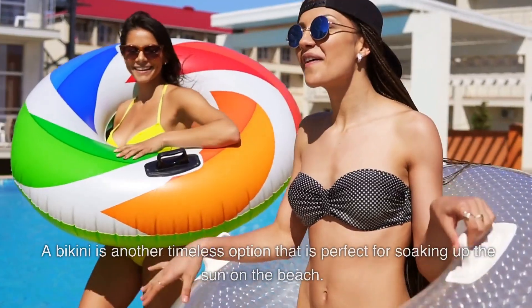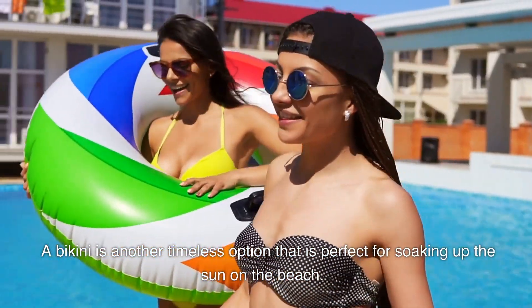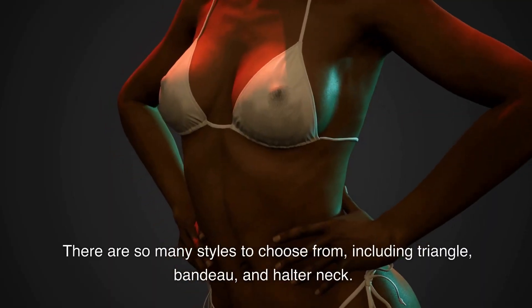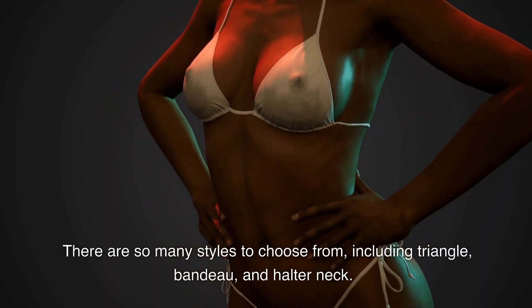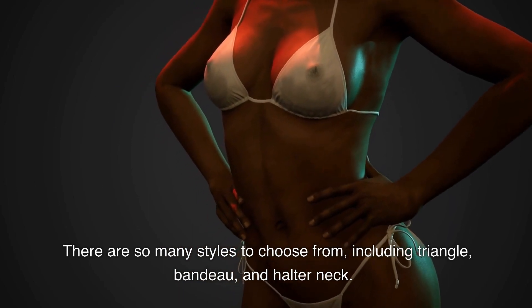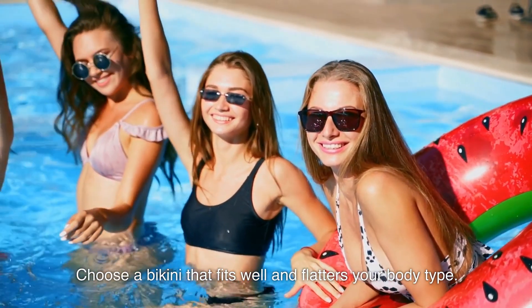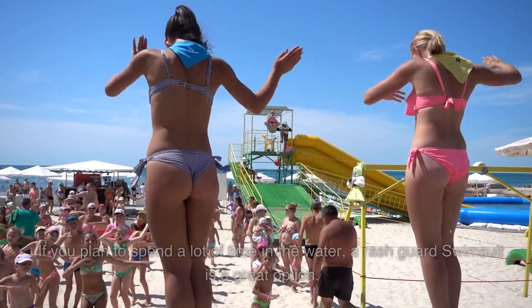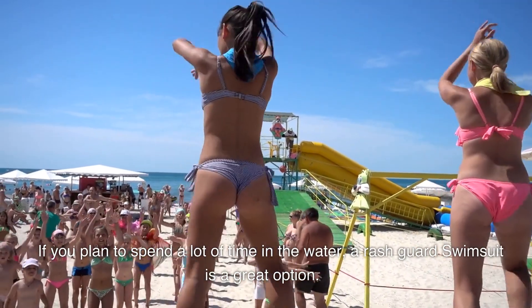Number two: the bikini. A bikini is another timeless option that is perfect for soaking up the sun on the beach. There are so many styles to choose from, including triangle, bandeau, and halter neck. Choose a bikini that fits well and flatters your body type.